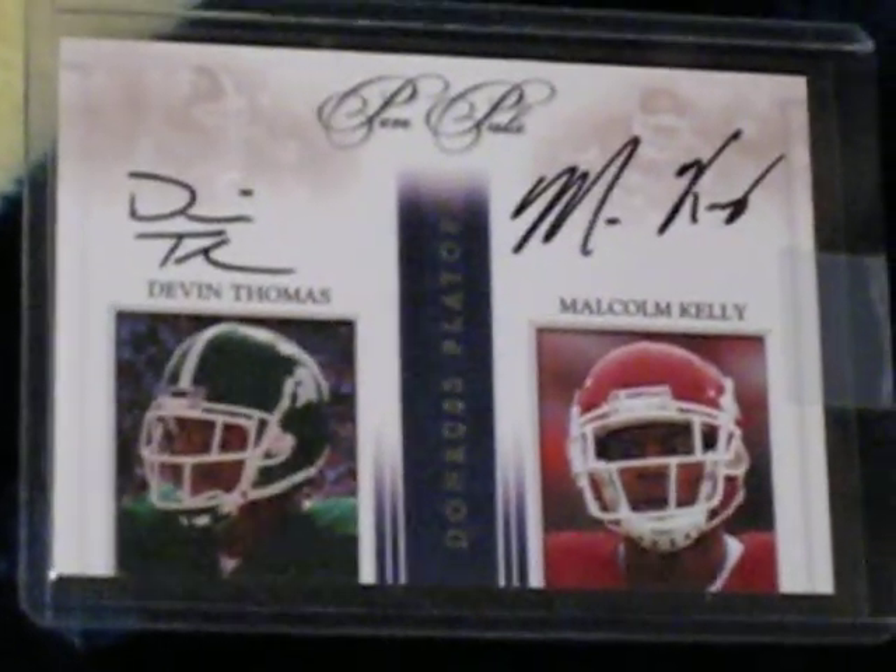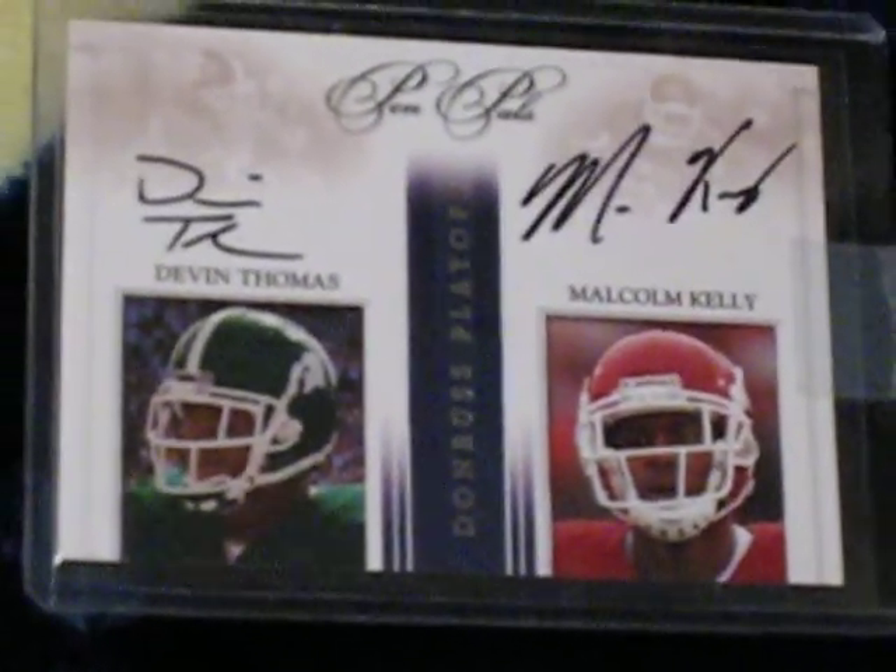I got a mail day for you guys. Let's see what I got today. Everyone loves a mail day. I need some people getting the cards. First up is the National Treasures Pen Pals — Devin Thomas and Malcolm Kelly.